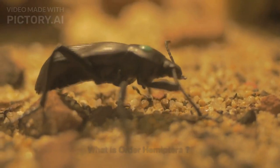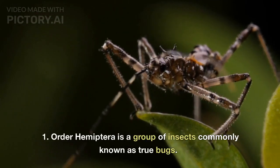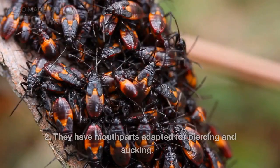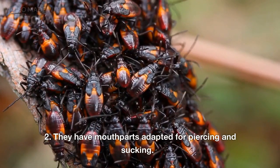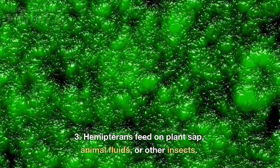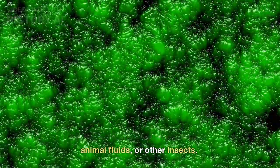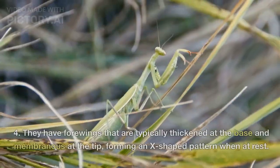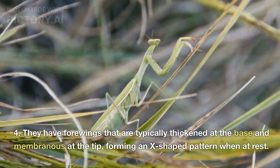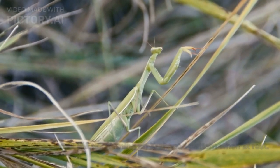What is Order Hemiptera? Order Hemiptera is a group of insects commonly known as true bugs. They have mouthparts adapted for piercing and sucking. Hemipterans feed on plant sap, animal fluids, or other insects. They have forewings that are typically thickened at the base and membranous at the tip, forming an X-shaped pattern when at rest.